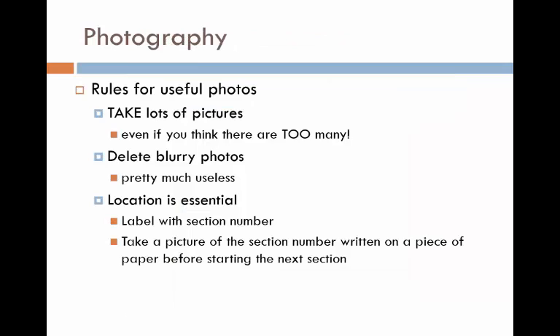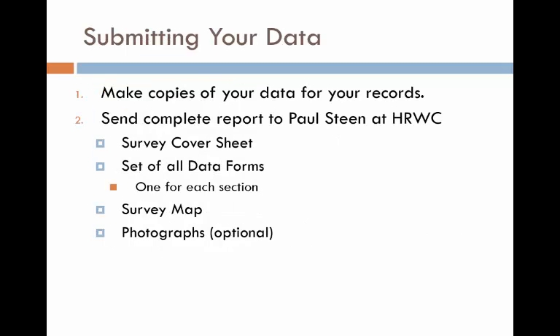Now for some last bits of advice. Photographs can be immensely useful for documenting your observations. Take lots of pictures. Discard any that are blurry or out of focus. Be sure to incorporate a method for recording the location where each photo was taken — such as recording the photo number on your data sheet for that section, or taking a picture of the section number written on a piece of paper or dry erase board before you begin photographing that section of shoreline. Your Score the Shore report should be submitted to MICOR by the October 30 annual deadline. The report should include a completed survey cover sheet, a set of all data forms with one for each 1,000-foot section, a map of your lake showing the locations of each section, and any photographs you'd like to submit.